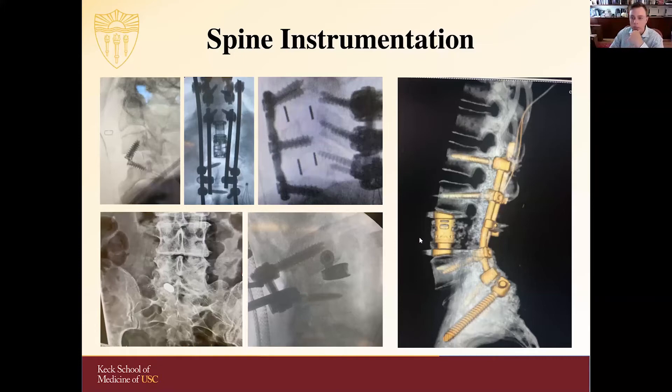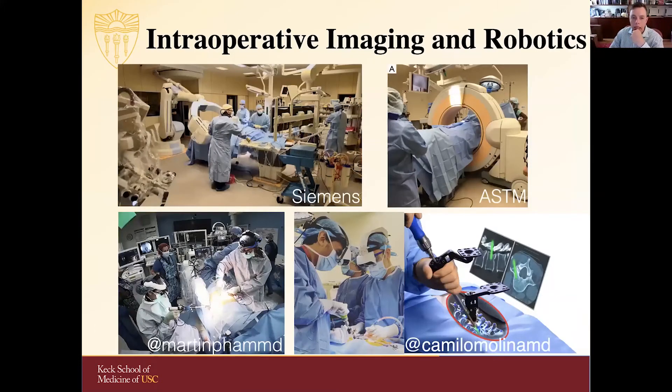Intraoperative imaging and robotics are becoming more and more important. The classic hybrid operating room or intraoperative X-ray CT — O-arm techniques — have been well studied. Emerging technologies that you'll probably be more familiar with than I am include robotics and robotic navigation in spine surgery, as well as the first FDA approvals of augmented reality in the operating room. We don't quite know the right role for these technologies or whether they provide adequate benefit to patients, but they are exciting developments worth paying attention to throughout your career.